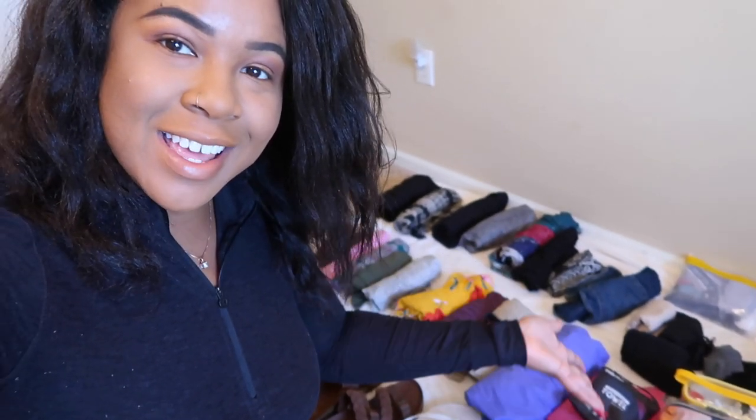Hey guys, welcome back to my vlog. My name is Leah, also known as Travel Leah. Today we are going to break down what's in my backpack. I'm going to show you everything that's in there, why I have it, and how to pack for extended travel, so stay tuned.